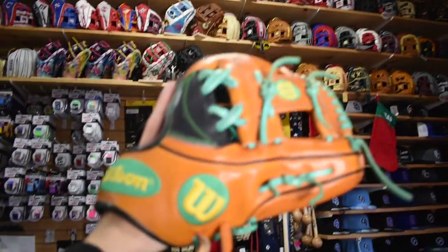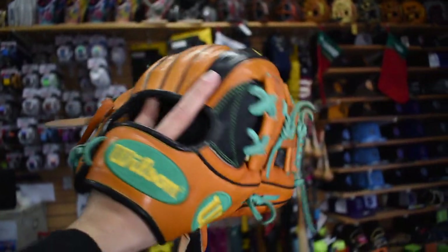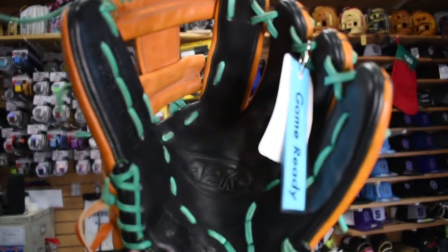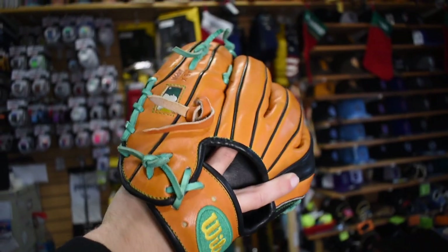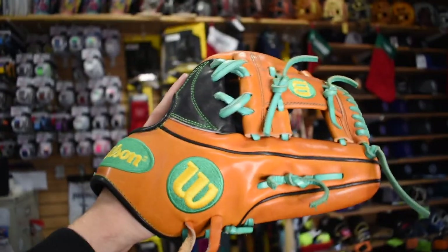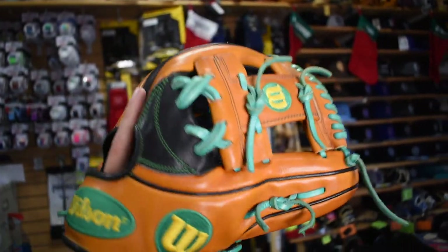After a very long time here, I think I'm probably going to go with this Matt Chapman. I haven't owned one before, and I think the Kelly green and the gold logos are just so cool — it really screams the Athletic colors. This might be the one; I absolutely love it. I'm definitely looking forward to breaking this in. It's pretty much game ready, but I want to break it in a little more pinky to thumb, my preferred way.